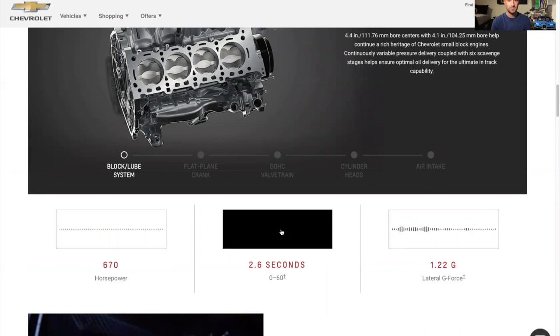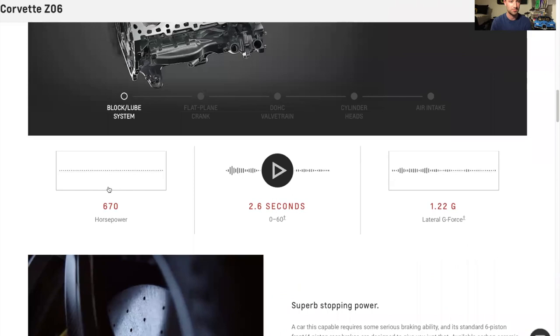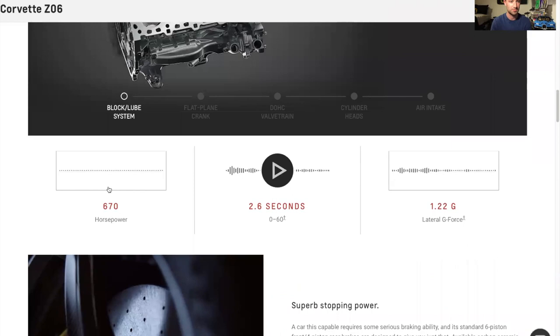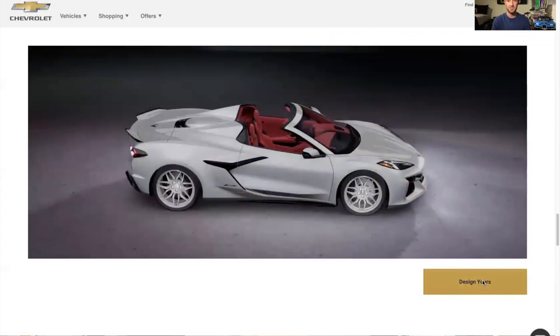Let's try and play some of the audio clips from the page — hopefully it comes through the speaker. That's it kind of accelerating. I think the 670 horsepower one has it starting up, but you can definitely listen on your own because I'm sure the audio is better that way.